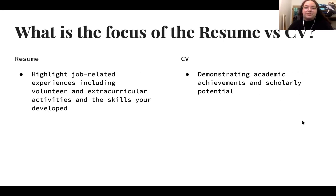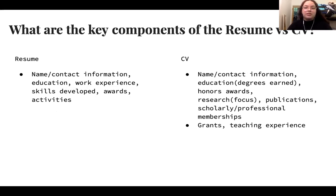What's the main focus of a resume versus a CV? A resume usually highlights all job-related experiences including volunteer and extracurricular activities and skills you've developed. A CV demonstrates your academic achievements or scholarly potential for the position you're applying for. Key components of a resume include name and contact information, education, work experience, skills developed, and awards and activities. For a CV, you include name and contact information, education such as degrees earned, honors or awards, research, publications, scholarly or professional memberships, and grants or teaching experiences.